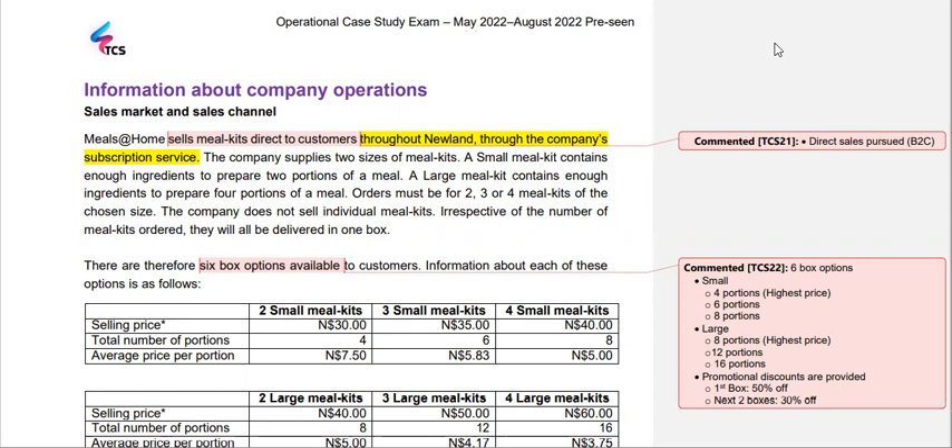In video number three, I'll be carrying out an industrial analysis, and in video number four, I'll be taking you through the financial statements, thereby carrying out a financial analysis. Having said that, let's look at the internal dynamics of the considered company.